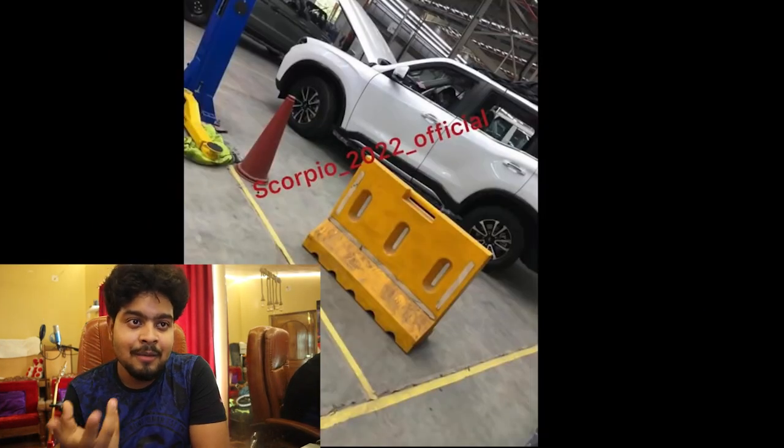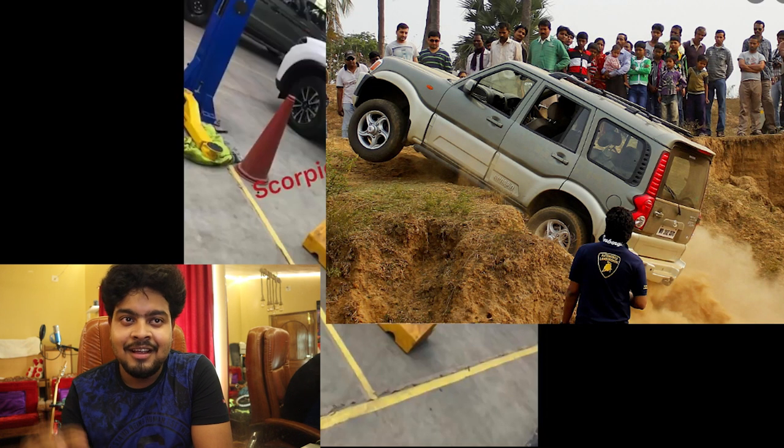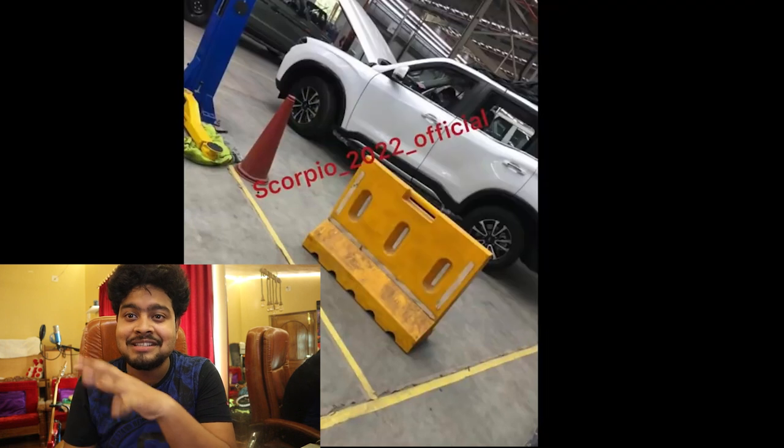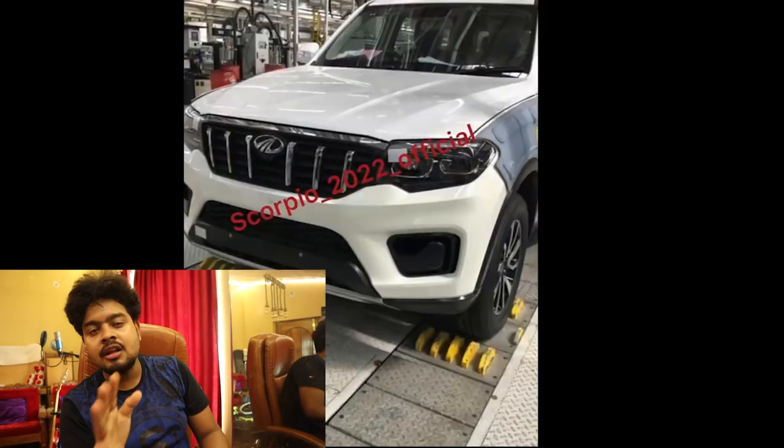The clearance is zero. I think we have a lot of Scorpios. We have a lot of farmers. Ground clearance is very low — Big Daddy is not a big daddy.